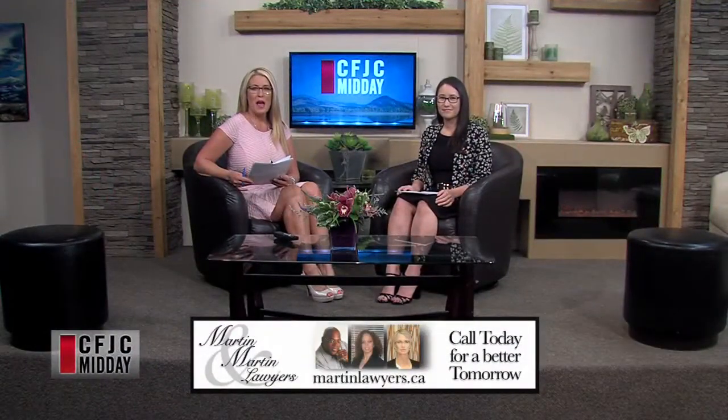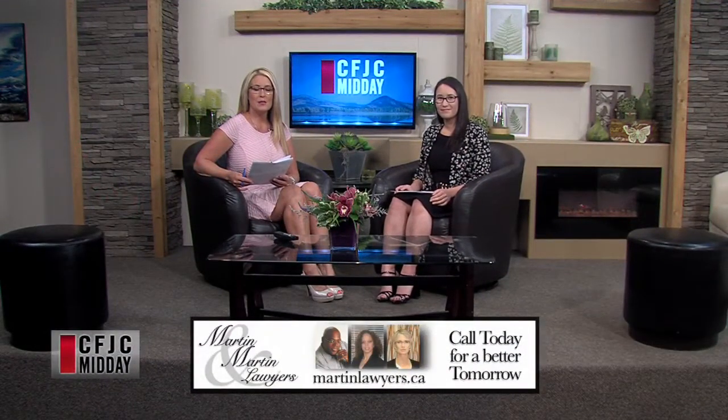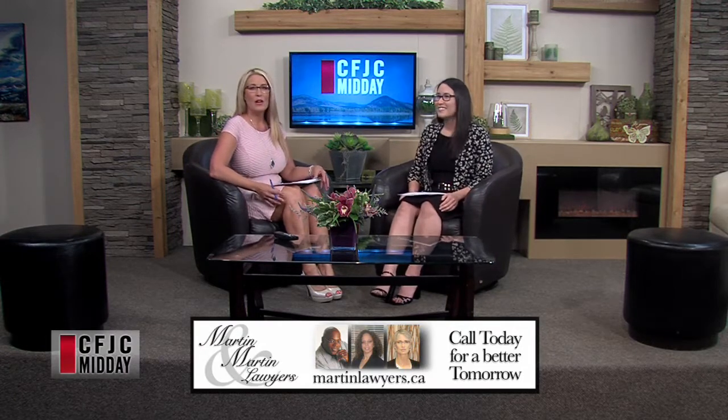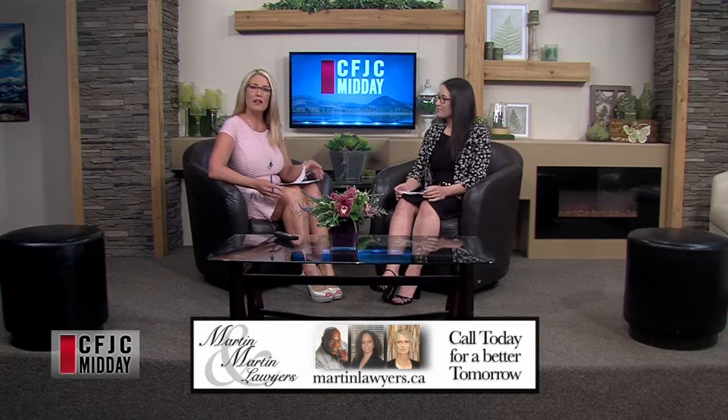Welcome back. Julia Klopp joining us from Abbott Wealth Management on this Wednesday afternoon. Welcome back to the show. We are discussing something today that a lot of people think about — they know they're entitled to a CPP benefit upon retirement, but how do they come to the calculated number?